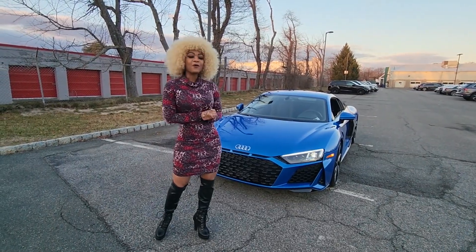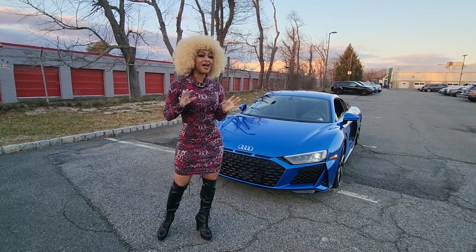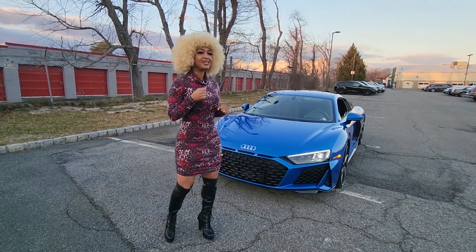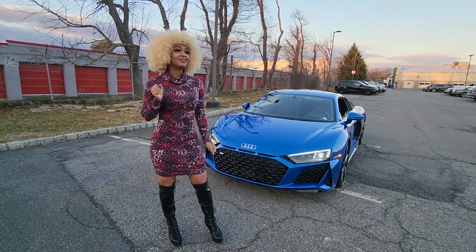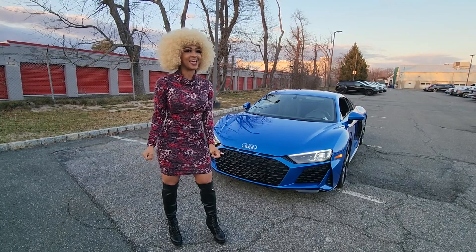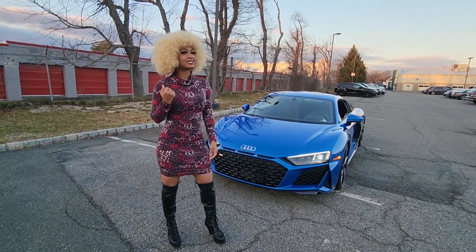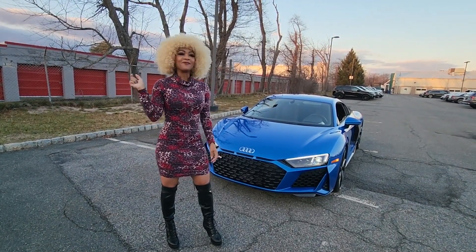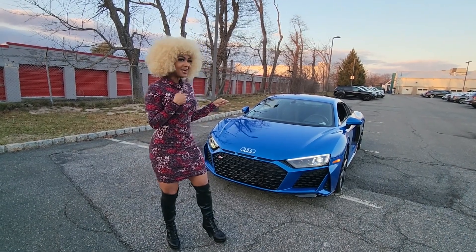Hello everyone, welcome back to my channel. Today I have one of the most gorgeous cars in our showroom. It's a 2023 R8. This vehicle is a V10, 5.2 liters with 562 horsepower. So you know that's a lot of power. First, let's have a little tour inside and out.